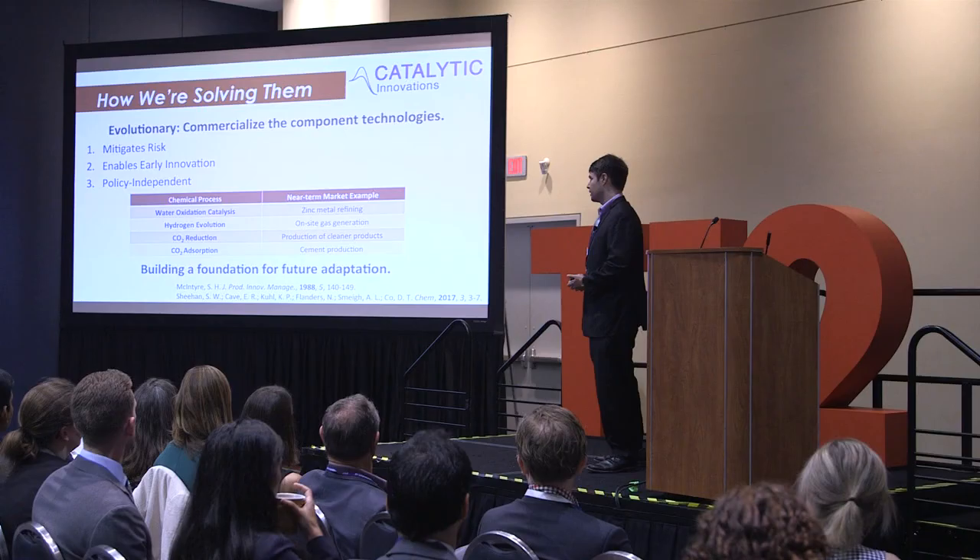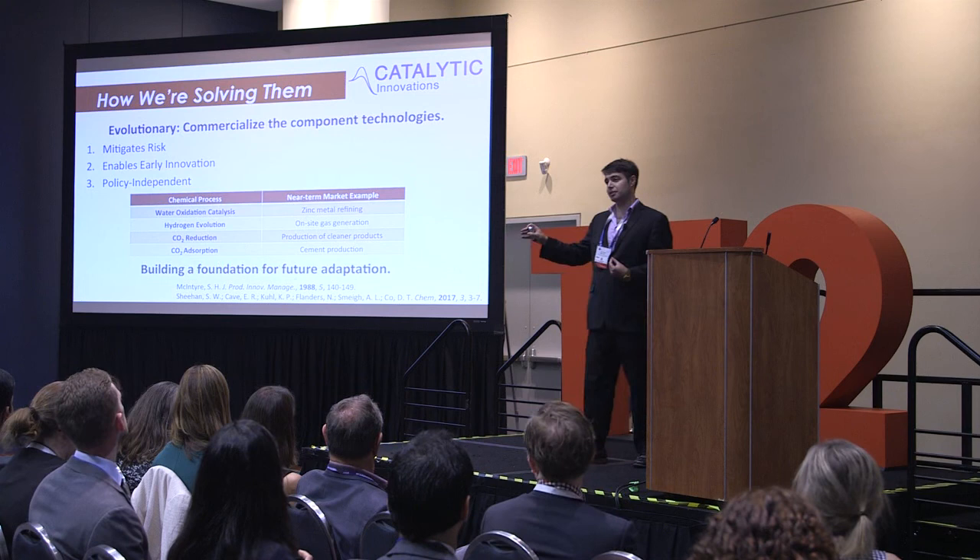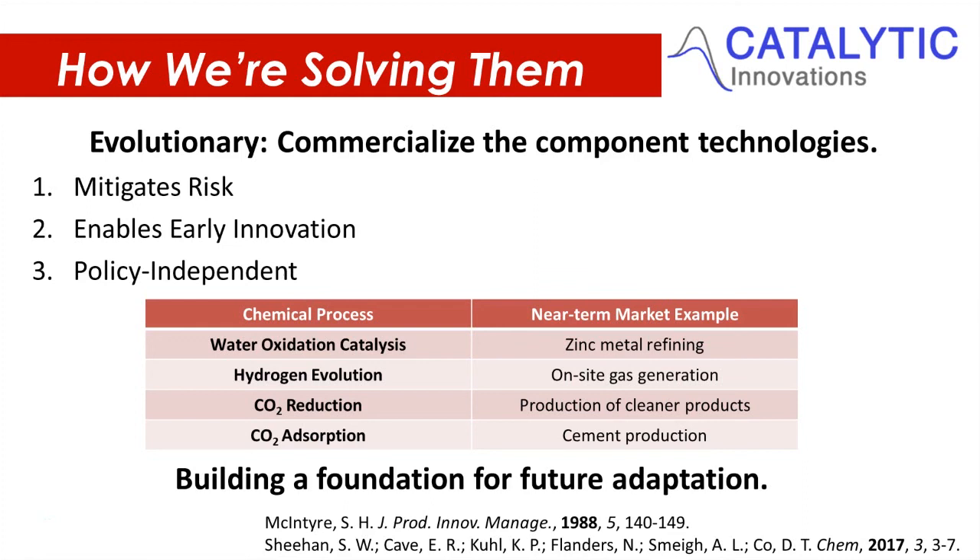That's where my company comes in. The biggest advantages of commercializing these technologies early are mitigating risk for individual components prior to integrating them in an integrated device, and giving us an opportunity to innovate in a way that can be implemented on commercial scales. Most importantly, doing this without depending on a government policy or subsidy — having technology that is economically advantageous in its own right.